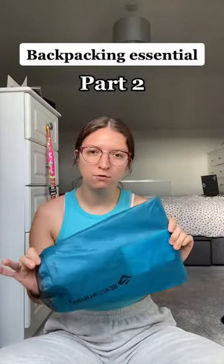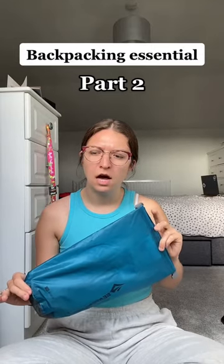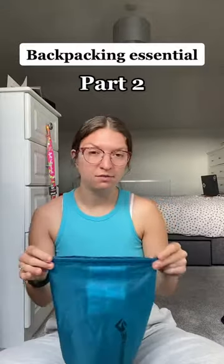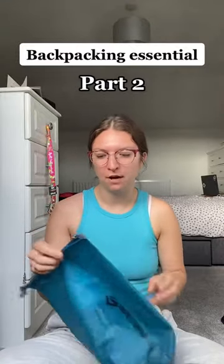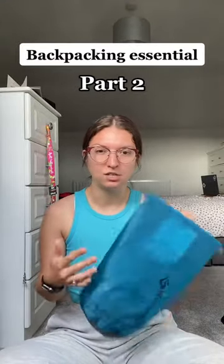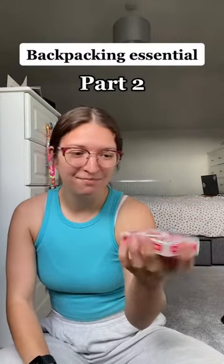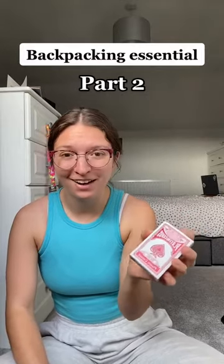Next up is a dry bag. I've got two of these — a four liter and I think an eight or twelve liter. We got these for when we're on boats and need to put all of our valuables in here just to keep everything nice and dry.